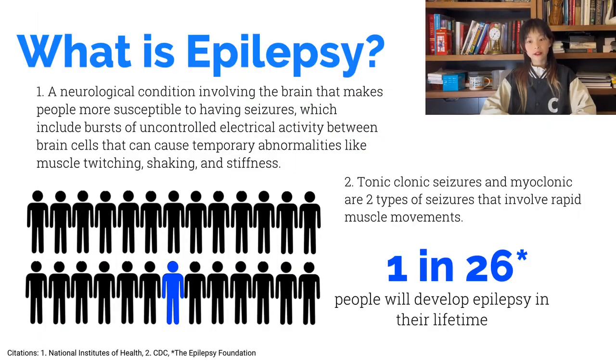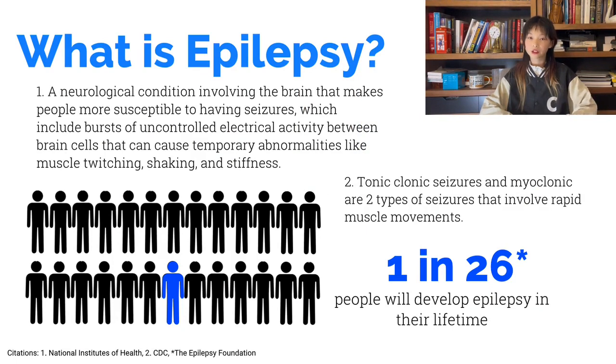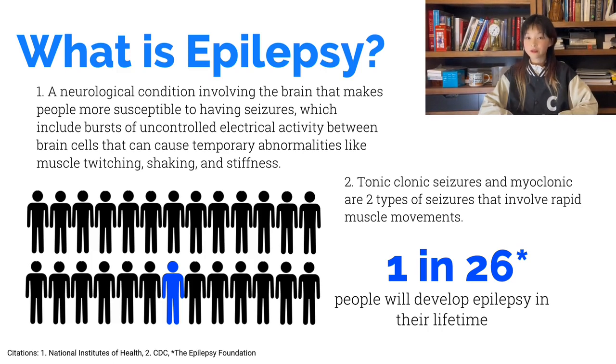Epilepsy is a neurological condition involving the brain that causes people to be more susceptible to having seizures, which include bursts of uncontrolled electrical activity between brain cells that can cause temporary abnormalities like muscle twitching, shaking, and stiffness. Some types of seizures, like the tonic-clonic seizure and the myoclonic seizure, involve rapid bodily movements while the person is even unconscious.